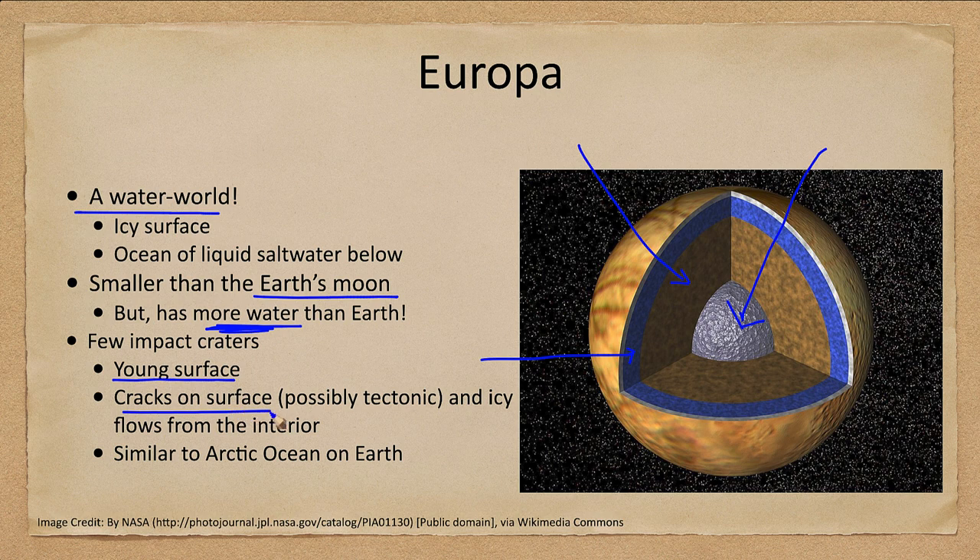We see cracks on the surface and icy flows from material. If the surface cracks a little, material can flow up like an ice volcano, flowing out and filling in lower-lying areas. In a way, Europa is much like the Arctic Ocean here on Earth — the Arctic Ocean is all below a big layer of ice.